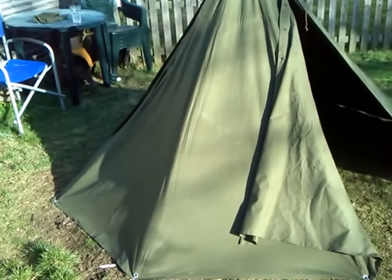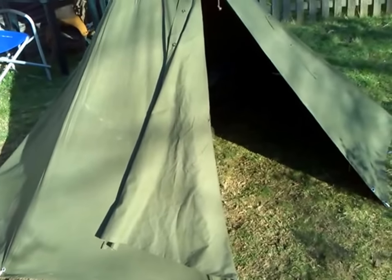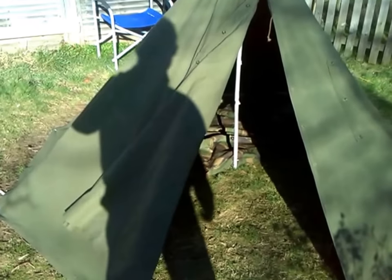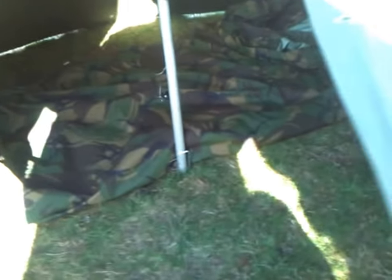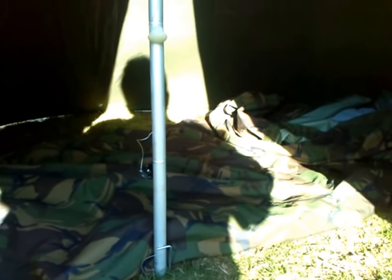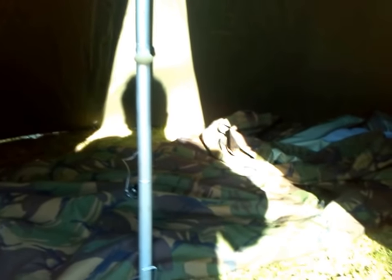It's a Polish Army Lavvu. Inside the Lavvu we have a DPM Bivvy Bag and a Mountain Warehouse Summit Extra Large 300 sleeping bag in there as well.